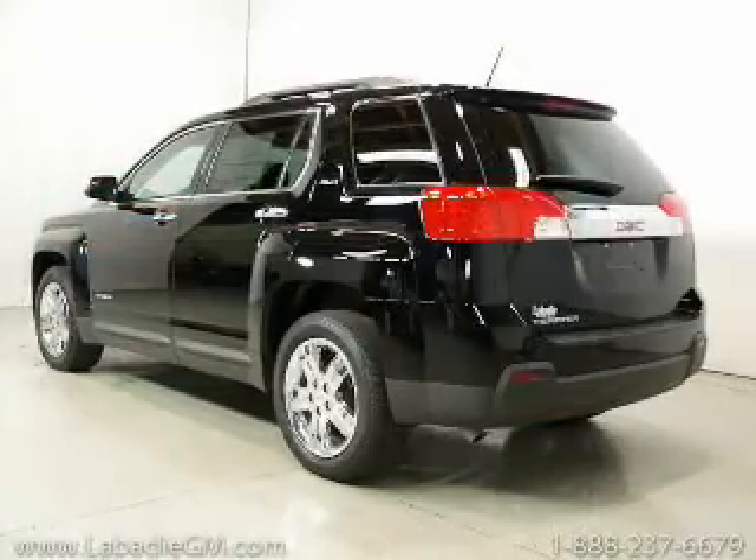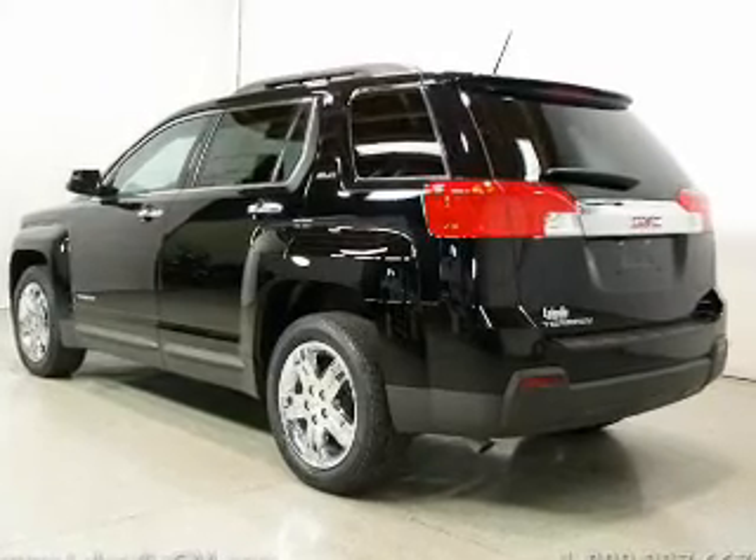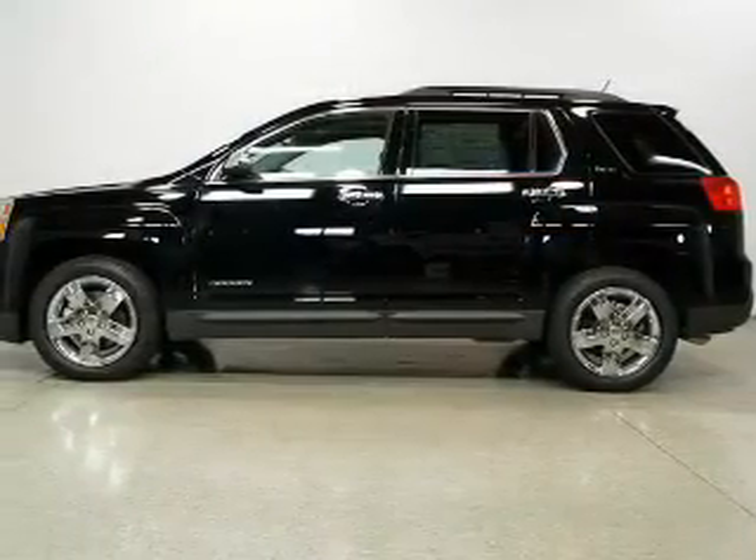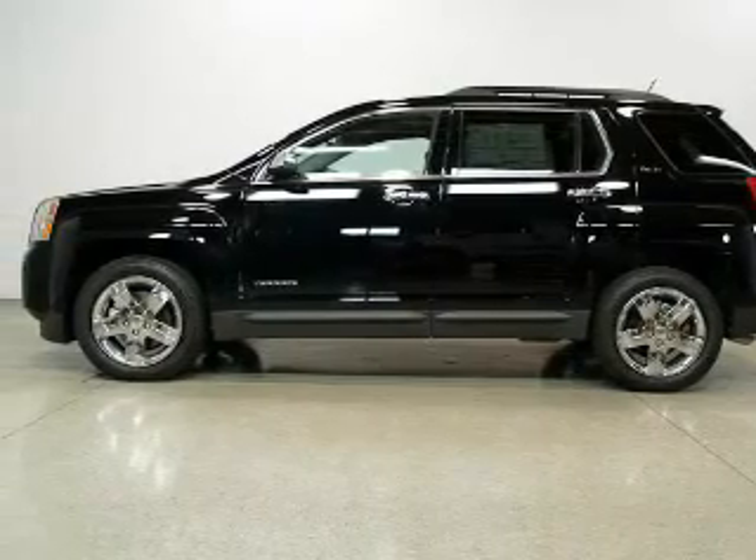Reach your destination effortlessly with GPS navigation. Treat yourself to the splendor of a premium sound system. The anti-lock braking system will help deliver you safely to your destination.